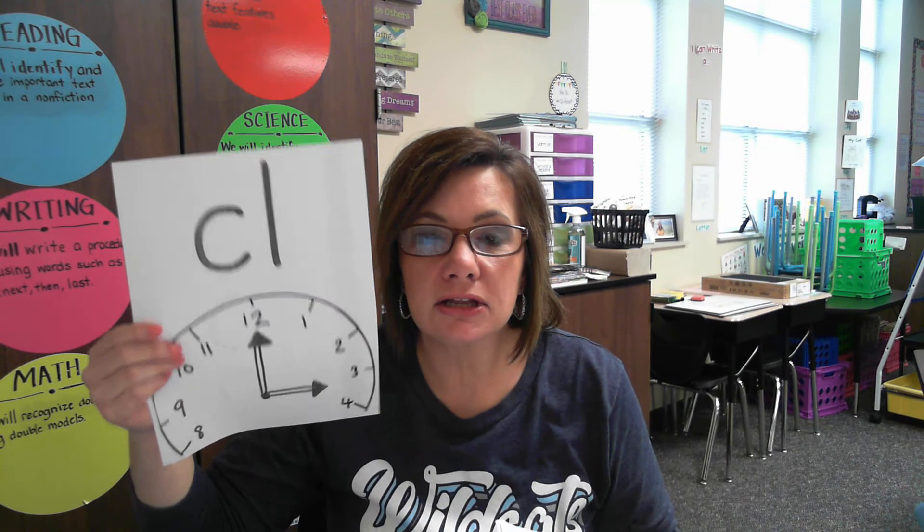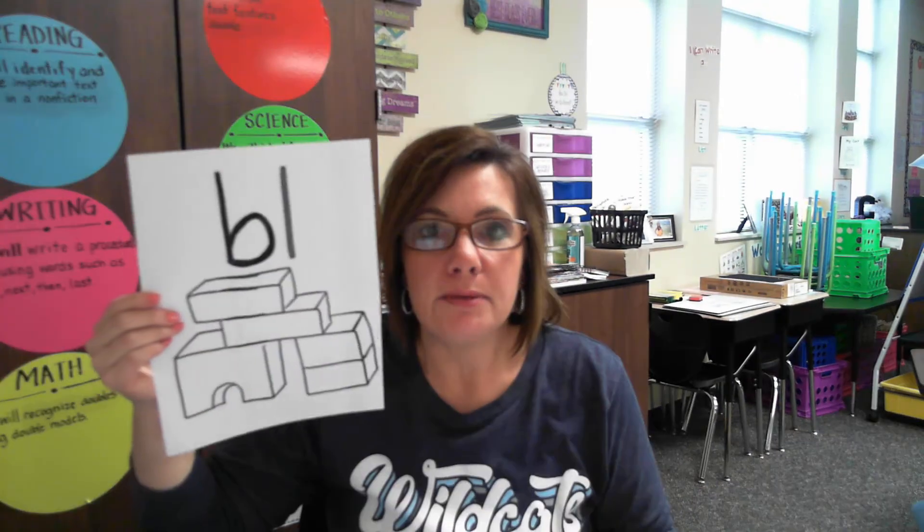Now for our L blends: GL says GL. CL says CL. FL says FL. BL says BL. PL says PL. And finally, SL says SL. Great job today. I'll see you soon.